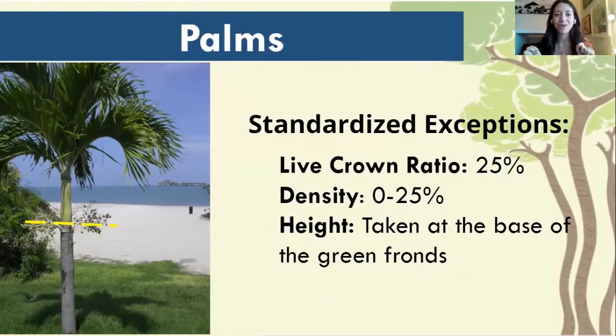One more thing to note: palm trees have a few exceptions that we want to touch on before getting out into the field. You don't have to memorize all these standardizations right now. As you practice measuring palm trees, they'll come over time. Just remember that there are standards for palm trees that are a little bit different than your other trees.